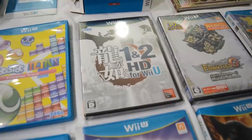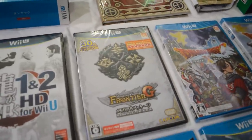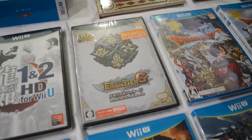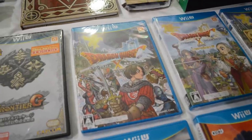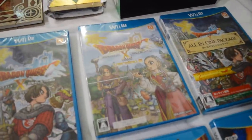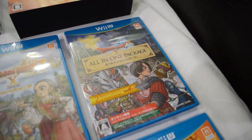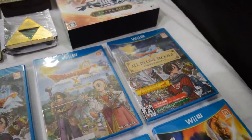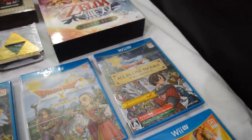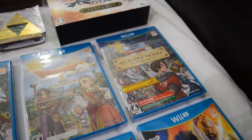Then we have Yakuza 1 and 2 HD for Wii U, still sealed. As is Monster Hunter Frontier G. And then I got all of the Dragon Quest X games: Dragon Quest X, the expansion for Dragon Quest X, and the all-in-one package which includes both versions of the game. These are all sealed. Of course you can only play these online and with Japanese people, so not really that easy a task to do. Really happy that I got all of them sealed.